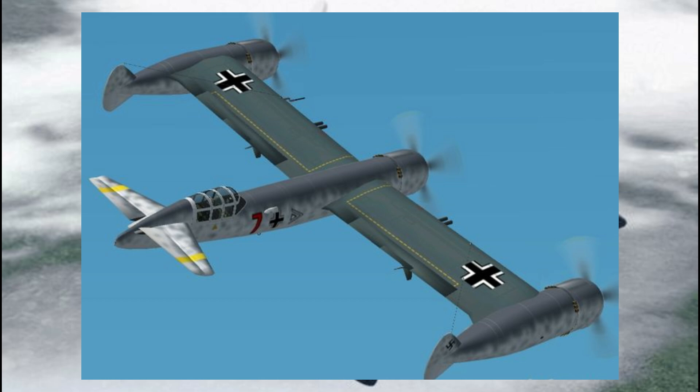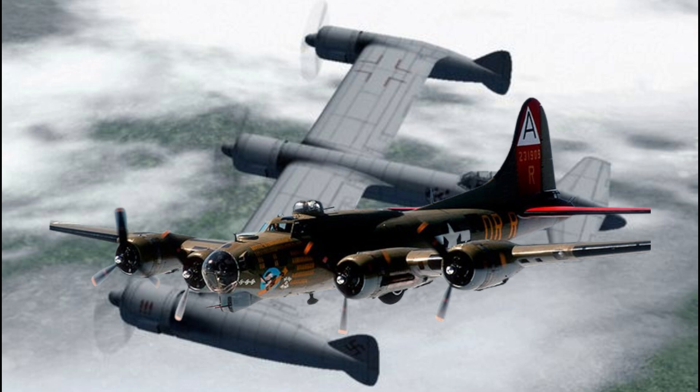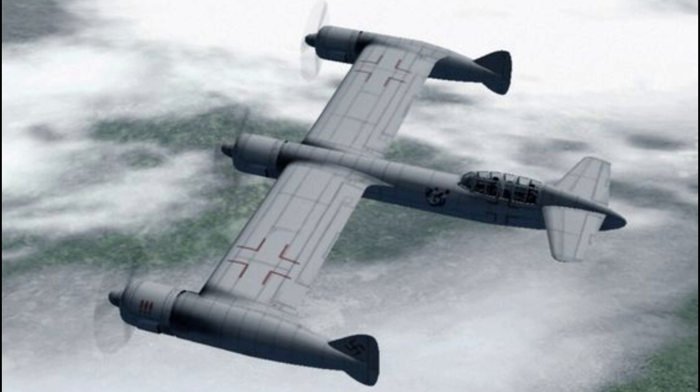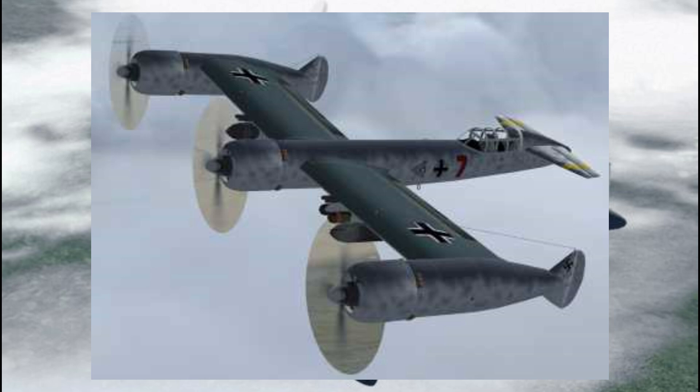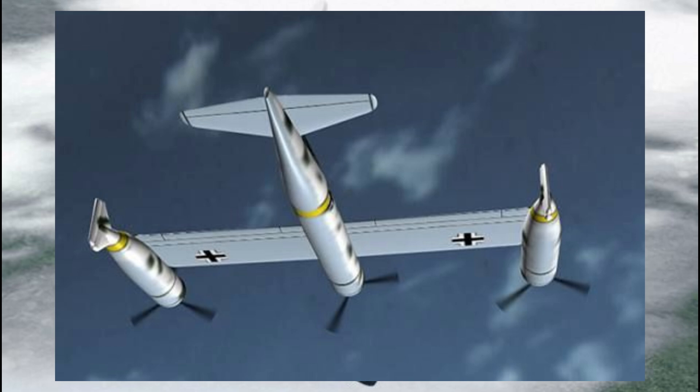The P-170 was a concept for a Schnell bomber, or fast bomber — a type of aircraft designed to prioritize speed over sheer firepower. When we think of bombers, we usually imagine large lumbering planes like the B-17 Flying Fortress or the Lancaster, huge machines built to carry massive bomb loads and armed to the teeth with defensive weaponry. These bombers could wipe out entire cities, but they needed fighter escorts to survive against enemy interceptors.